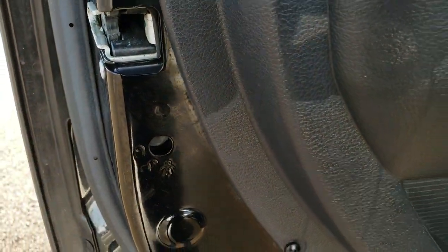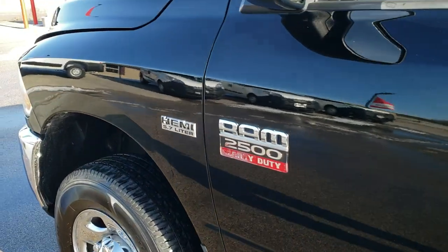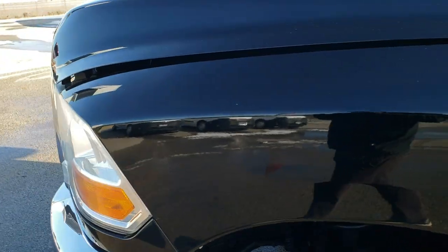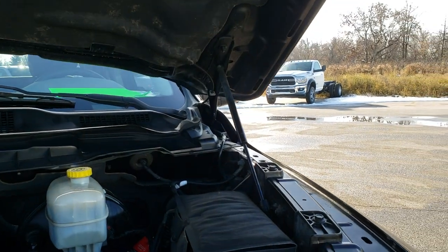It also has child safety locks on the back doors. I would personally like to thank you for checking out the video today, and I hope from this HD video you will have been able to tell just how clean this truck is all the way around — inside and out.